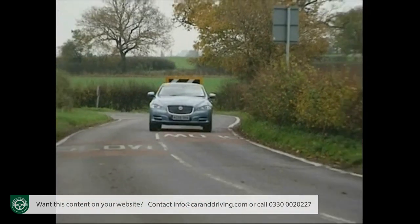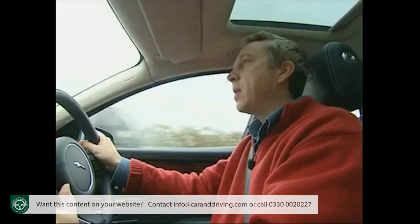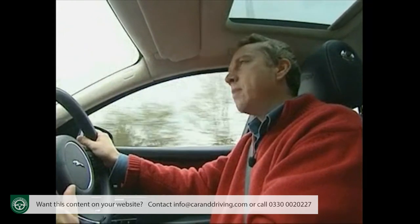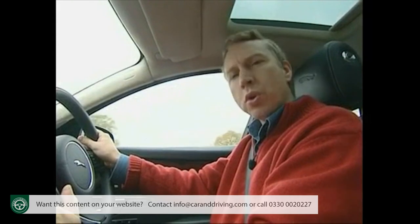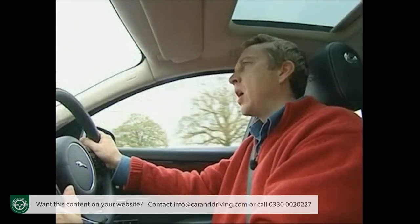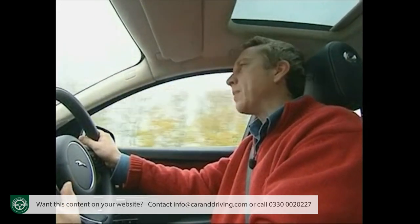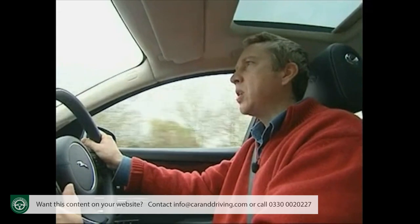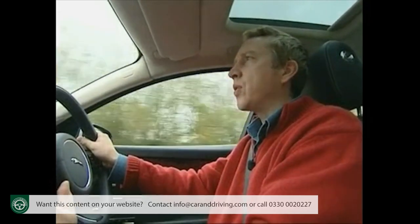Diesel emissions of 184 grams per kilometre of CO2 will be lower than many would expect, instantly putting this car on the shortlist of those wanting something that projects the right image but not wanting the Chancellor to penalise them for the privilege. What's more, around 50% of the body structure is sourced from recycled materials, saving on average around three tonnes of CO2 for every vehicle built.